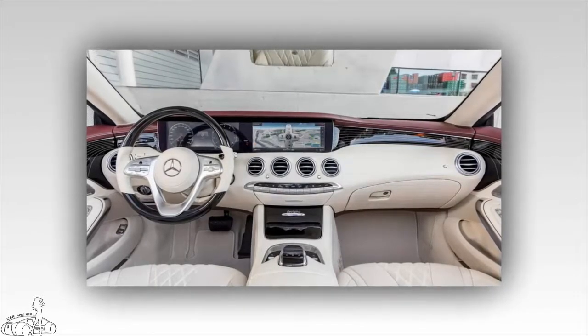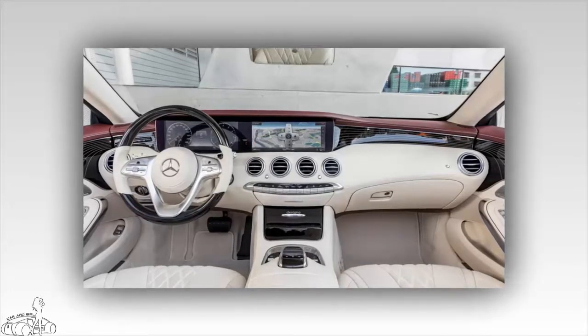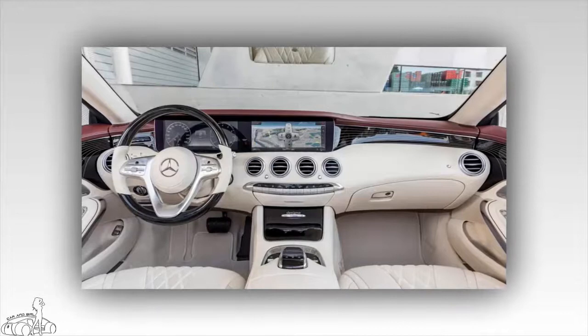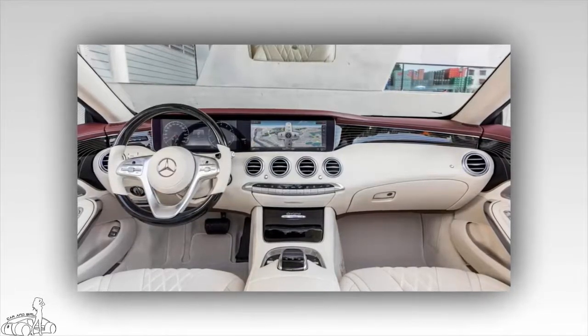The entertainment and information system includes a detailed 3D map, a variety of voice control functions, and online support services. In addition, the user can unlock the car from a smartphone and charge it wirelessly while in the car.